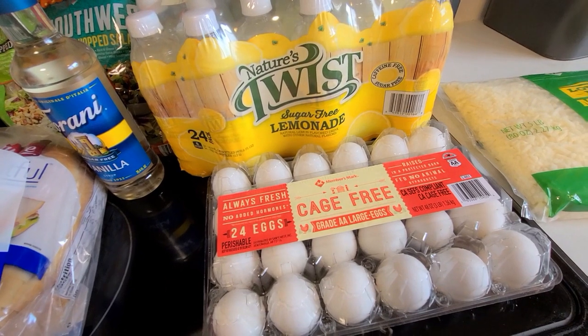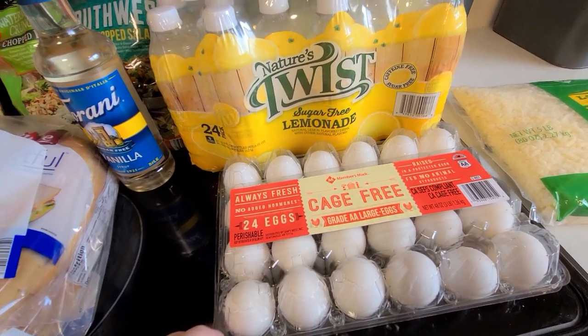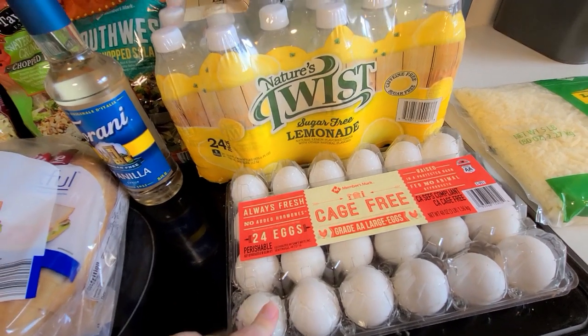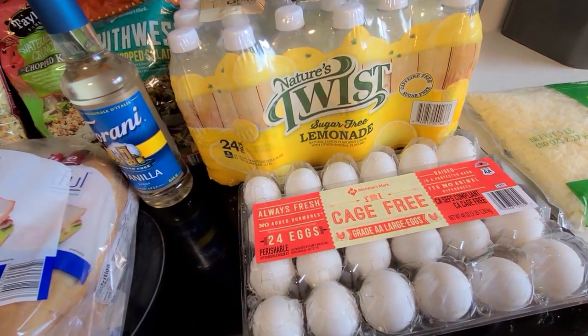I also needed some more eggs, so I picked up the 24-pack from Sam's Club. Sometimes I get the really big one at Costco but we didn't go there this time. This will last me through probably the next couple of weeks since we still have a little bit left over.